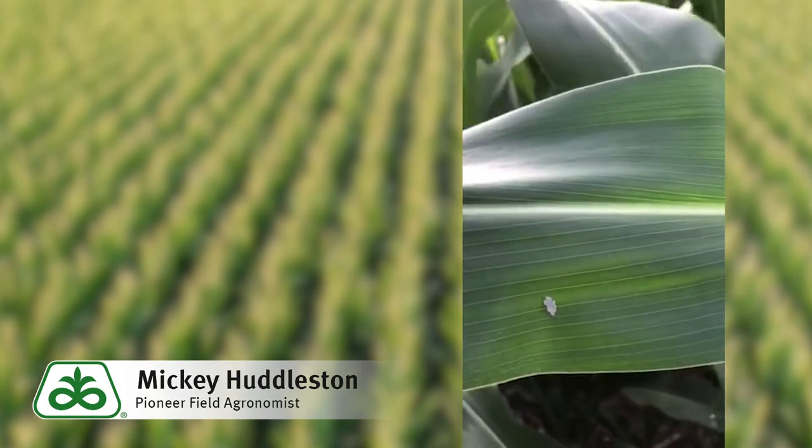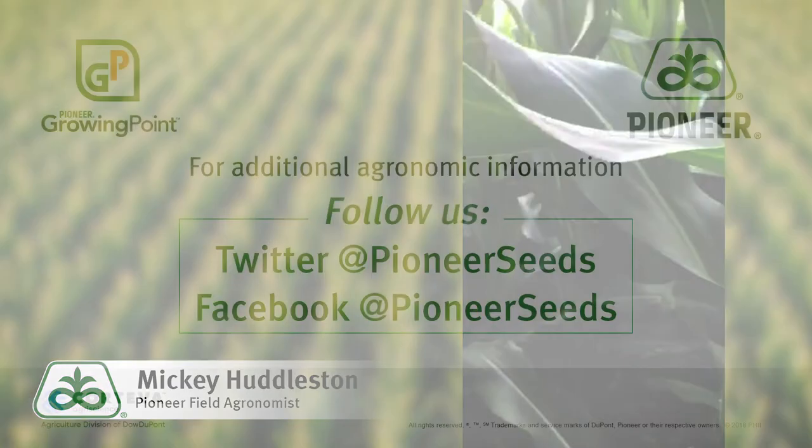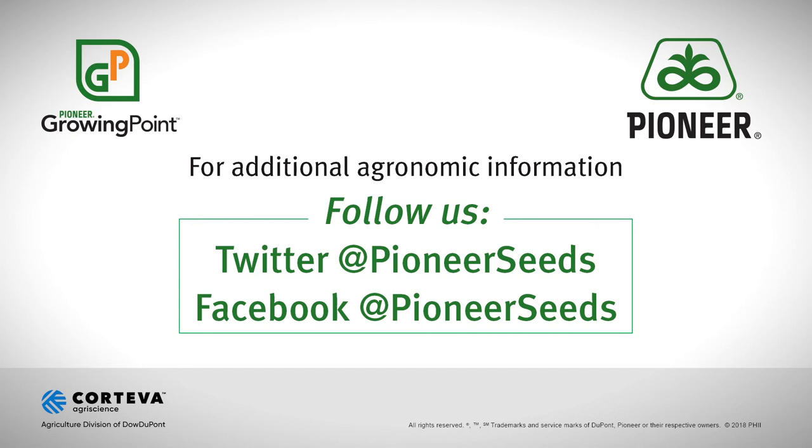I hope this helps, and thank you very much. That concludes this Pioneer Growing Point Agronomy video podcast. Visit our page on pioneer.com and follow us on Twitter and Facebook for more agronomy insights.